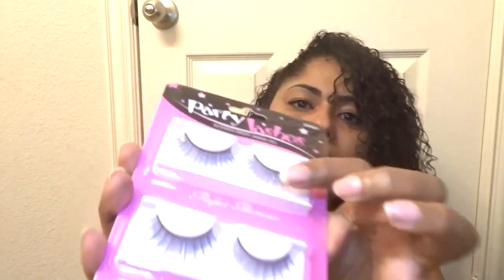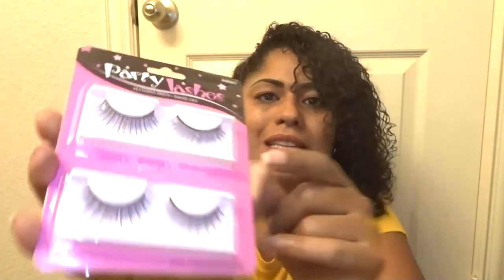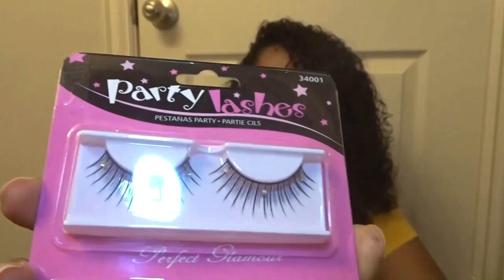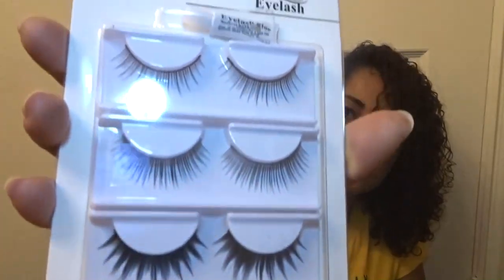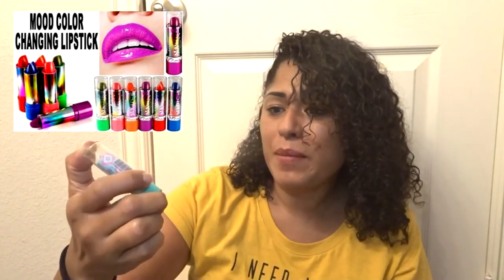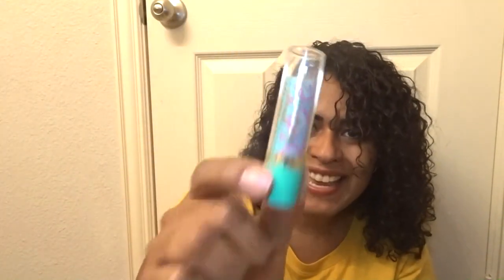I also got lashes — look at these, they're so cute! Party lashes, and look at those little rhinestones on them. You know I like to do cosplay, cool fantasy makeup designs, so I think these will be fun to play with. They also came with glue. Next is this beautiful color-change magic lipstick — I remember these from the 80s and early 90s, the mood-changing lipstick. I saw it and thought I'd try it out.